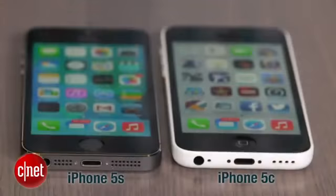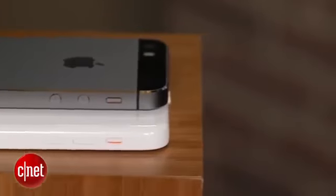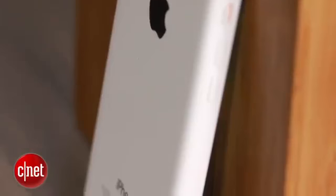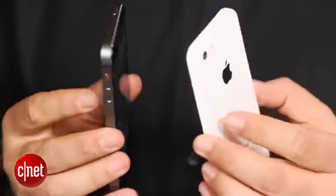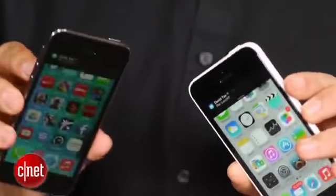Hi, I'm Scott Stein, and sitting in front of me are Apple's two new iPhones — the iPhone 5c and the iPhone 5s. This is the first time Apple has released two iPhones at the same time, though they're not really two new iPhones. One is a design shift away from the iPhone 5, really an iPhone 5 with a new paint job and a couple of tweaks, but the new phone under the hood is the iPhone 5s.